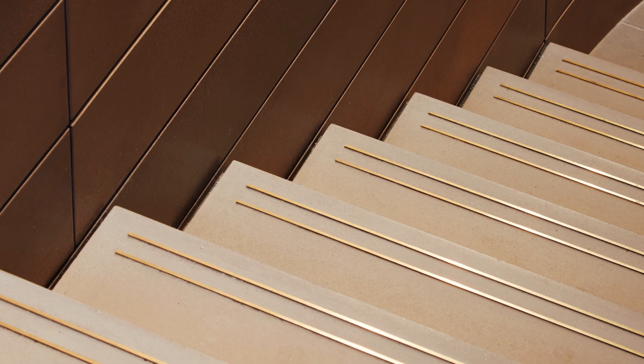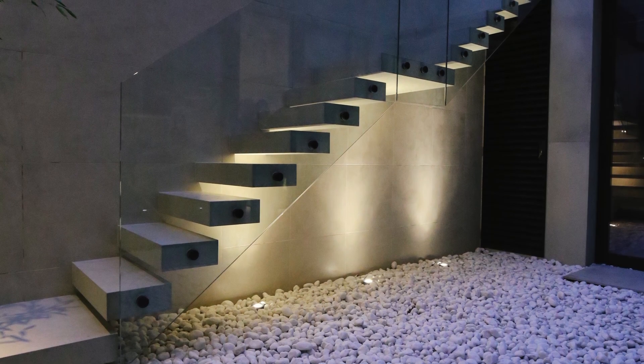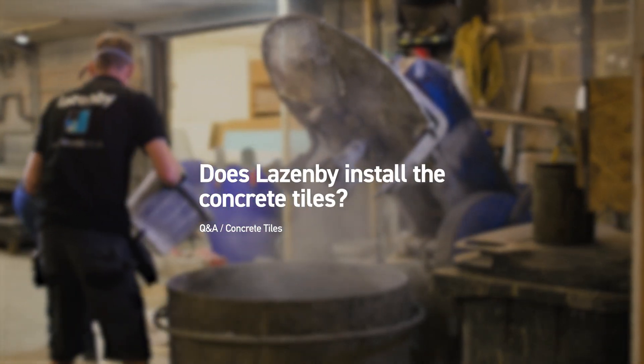Part of the beauty of handcrafted tiles means that we can cast them to individual sizes and shapes. This makes them perfect for use on a staircase — we can cast L-shapes, flat treads, treads and risers, and sleeves that slot over a bracket. The options really are endless. Typically, all our tiles are provided on a supply-only basis.